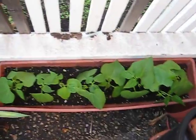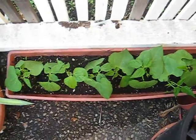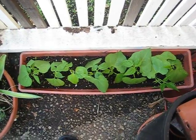These are my whole beans. They haven't been here very long ago but they're doing great. I just need to get a trellis for them.